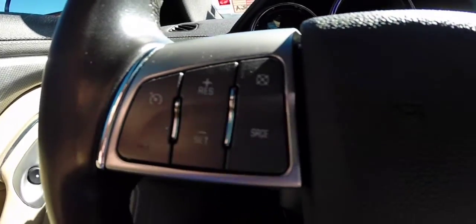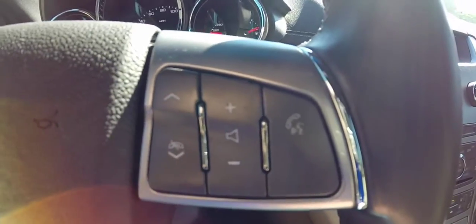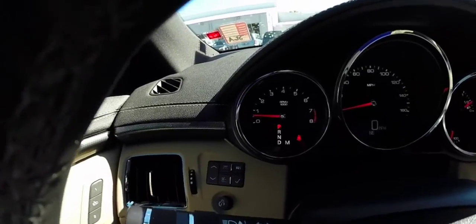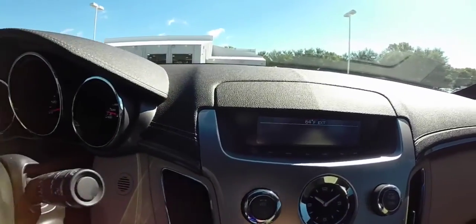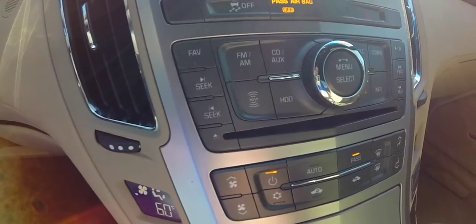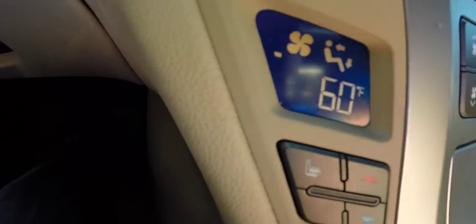We're just going to pan across the interior. On the steering wheel you have your cruise control, audio source buttons, Bluetooth connection, and volume buttons on the right side. Trip computer controls. AM, FM, XM radio. Dual zone automatic climate control with heated seats.